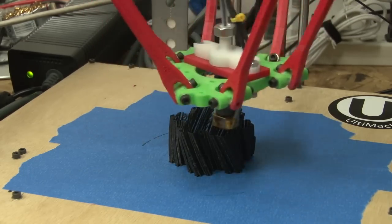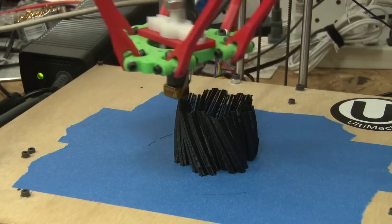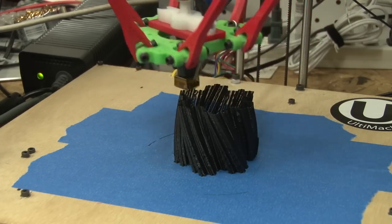You can imagine what burning Legos smell like — not too pleasant. ABS is bad; it's based on petroleum. PLA, based on corn, is eco-friendly and biodegradable. Good.